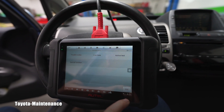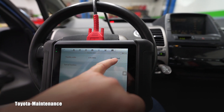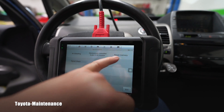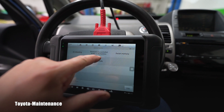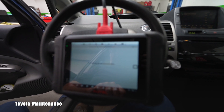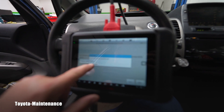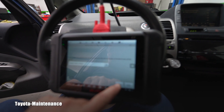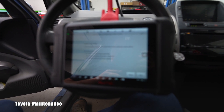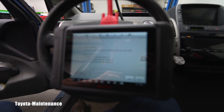I don't need live data — I need special functions. Let's go find a utility active test and special functions. Air bleeding... reset memory... it should be under ECB — linear valve offset. Do you see it right here?